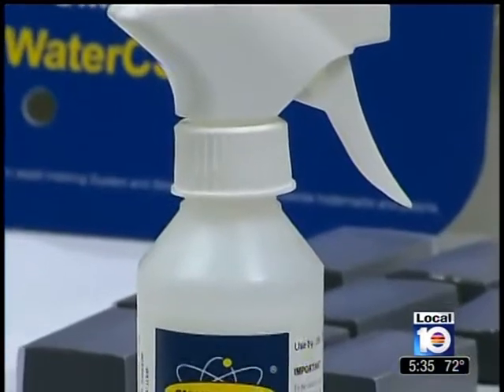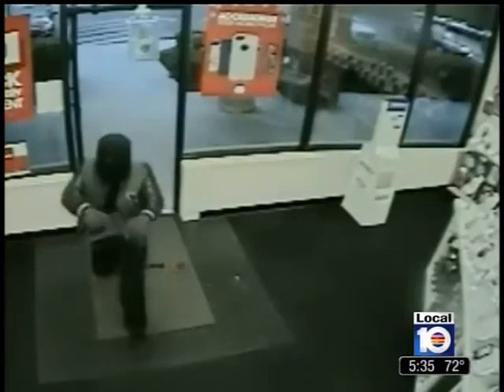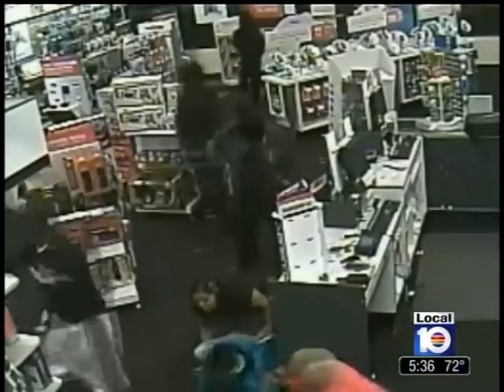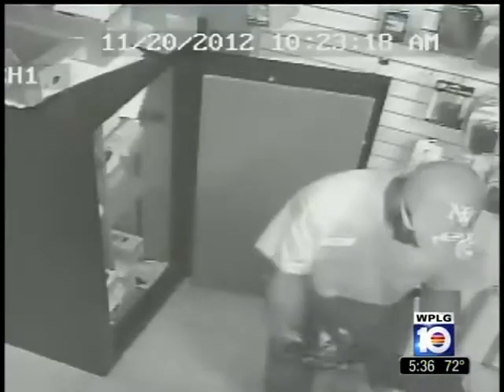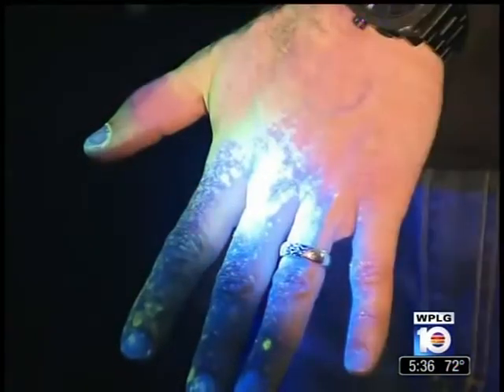But Smart Water CSI can also be used to mark crooks — robbery suspects, for example. Sort of like those exploding dye packs that banks use. The front door of a business can be rigged with a system that sprays a robber on his way out. When the cops catch up to him, the UV light reveals if they've got their man.